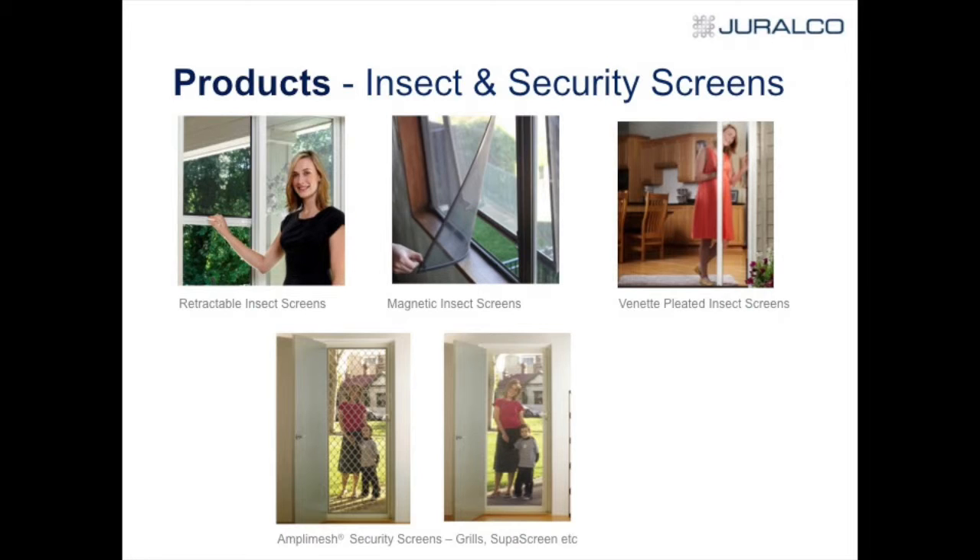It's interesting — the number of New Zealanders who have returned home from overseas have actually specified the Vanette product into their homes, having seen it in Europe and Japan. The old security screens — the standard 103 mesh that you see — most Australian homes appear to have that. And then we've got the Super Screen, which is a stainless steel mesh.